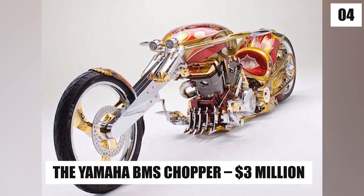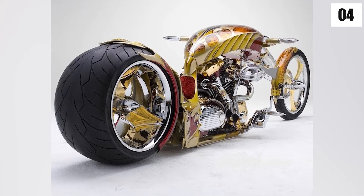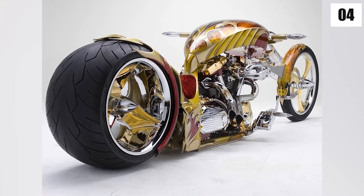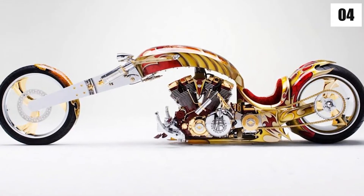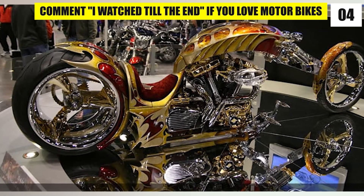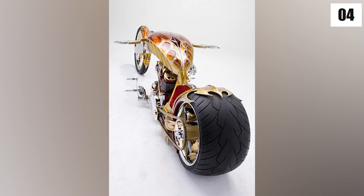Number 4: The Yamaha BMS Chopper – $3 million. This beast isn't built for the road; rather it's a collector's item designed to be viewed and enjoyed for its looks. The Yamaha BMS has a 1700cc engine, but it's almost fully covered in 24-karat gold and features a red velvet cushion seat.